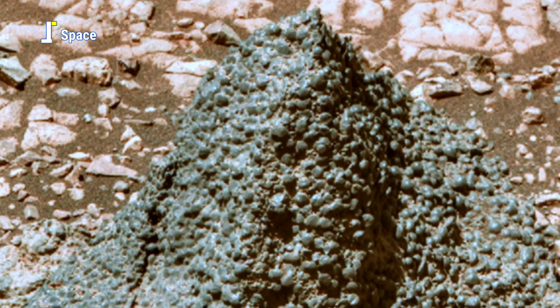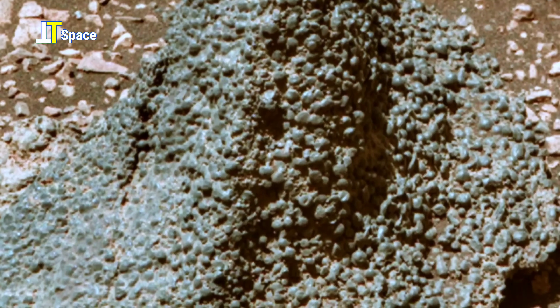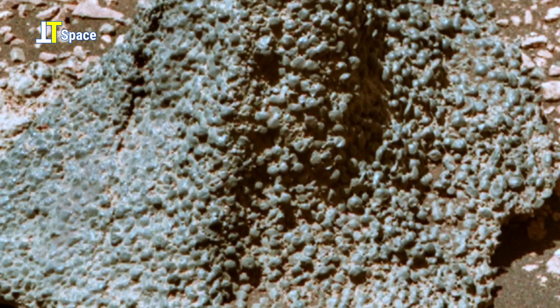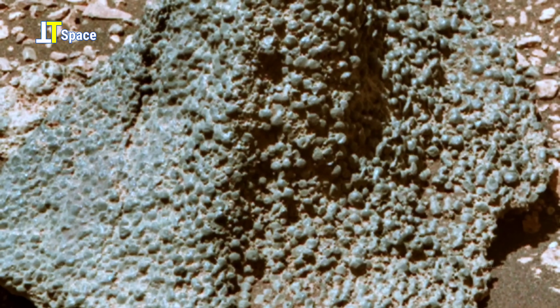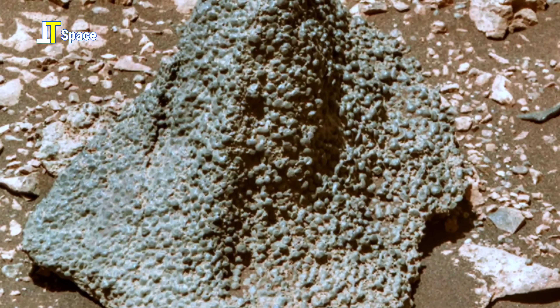As we study these strange structures, each grain of Martian soil whispers a story — a story that could lead us closer to finding out if Mars was ever alive.